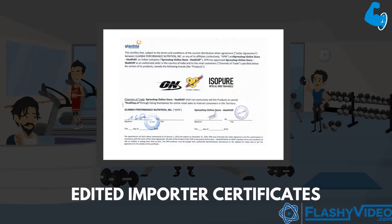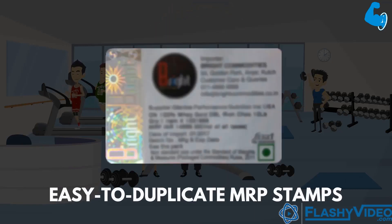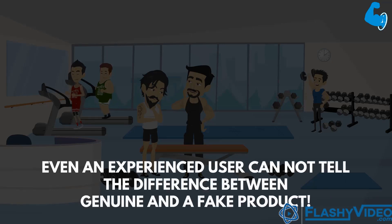Like edited importer certificates, wrong holograms, fake original stickers, and easy to duplicate MRP stamps. Even an experienced user cannot tell the difference between a genuine and a fake product.